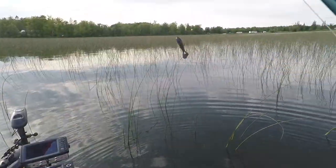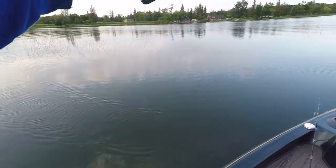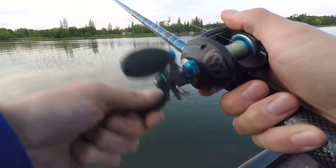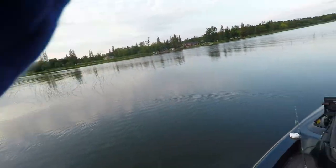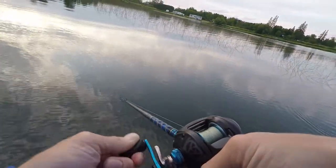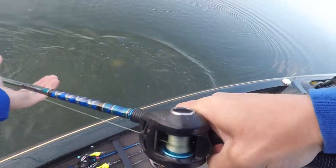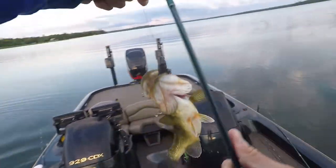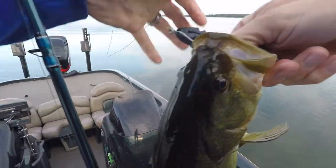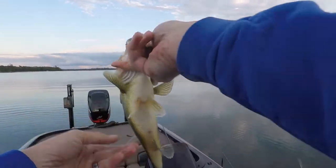I was just going to leave and I saw him surface and tossed right to him. We got one — I didn't even set the hook into him, wasn't even expecting it. Not a giant, still fun though — still biting. Awesome!